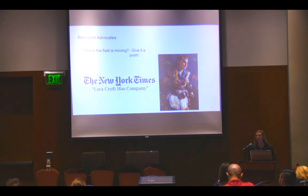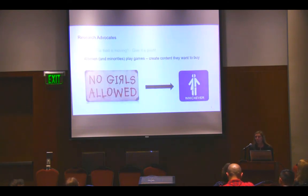There are signs the field is moving in this direction. A New York Times article from December 2015 had the headline 'Lara Croft Has Company' — saying there are more female characters in games. But we can make it happen faster. Aloy from Horizon Zero Dawn, which came out today, is a strong female character — I'm super excited about it. Women and minorities play games; there's documented data supporting this. We should create content they want to buy. Women are playing games and largely ignored by the market. We're not turning away male gamers, so I want to move from 'no girls allowed' to having something for everyone.